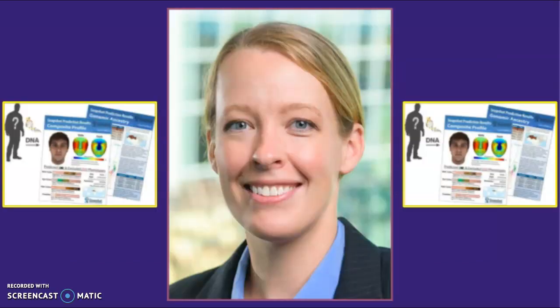Now let's talk about facial composite sketches developed from DNA. Here is Dr. Ellen Greytak, Director of Bioinformatics at Parabon NanoLabs, discussing some of the most basic facts about DNA phenotyping with Richard Schlesinger of 48 Hours. She explains that eye color is the easiest characteristic to identify because it's almost 100% genetic, followed by hair color, skin color, freckling, and then face shape.